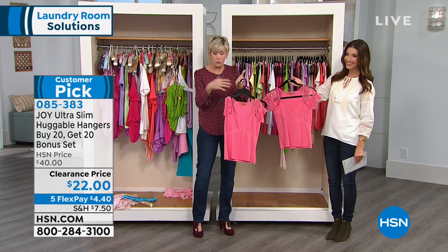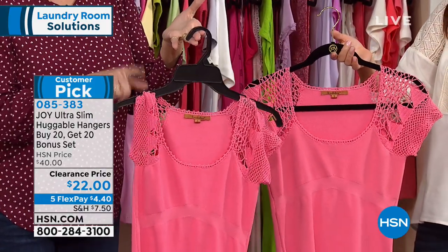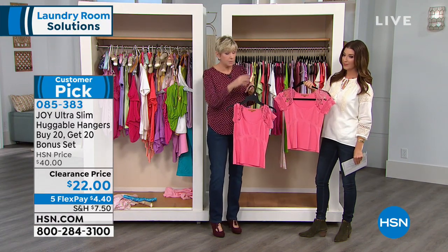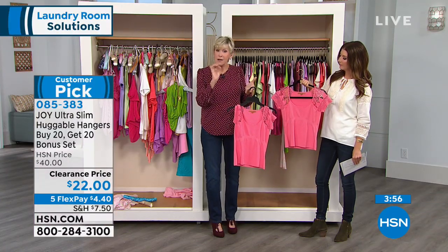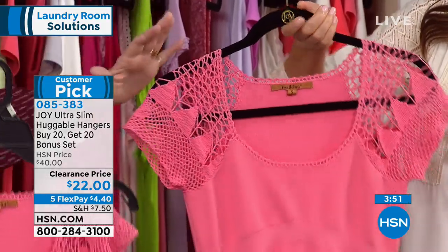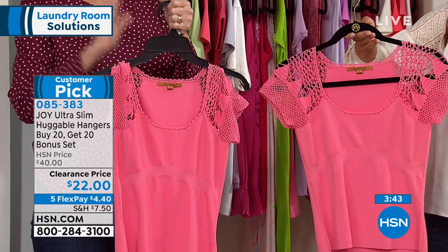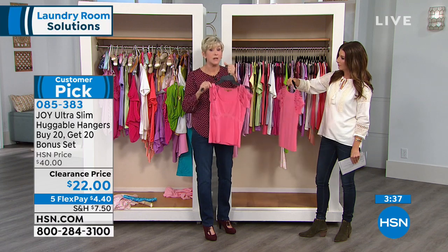We have a hanger from the store — you buy the shirt, they say would you like to keep the hanger, and you say sure. We put this beautiful top on this store hanger, and over time it got damaged. This is the exact same top, and now it's ruined. Think about what you spend on your clothes and how you want to protect them. Look at the difference between the one in great shape and the ruined one — which would you rather wear?